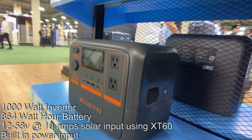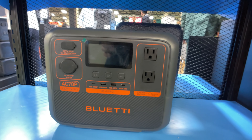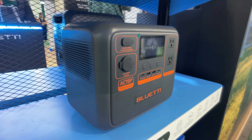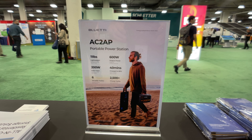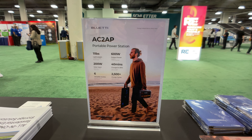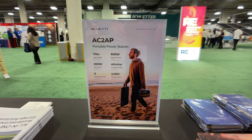What it says on the outside of the AC70P is that it would have a 1000-watt inverter, an 864 watt-hour battery, 12 to 58 volt solar input at 10 amps, interestingly using an XD60 connector, two USB-C ports, and a built-in charger. There's also a brochure for the AC70P with the same information. Next, an AC2AP — I have no information other than the brochure with that name on it. It says it's 11 pounds, 200 watts solar input, and sort of looks EB3A-ish, but hard to say much beyond that.